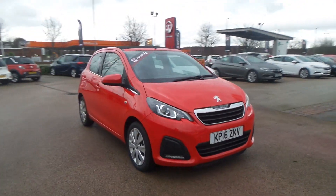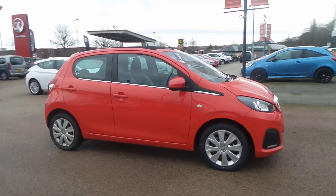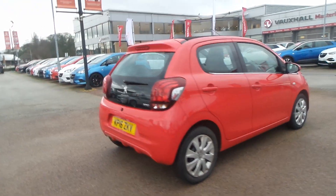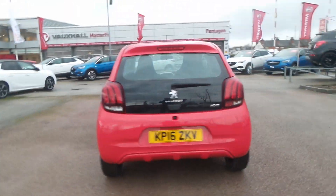Welcome to Pensacola in Nottingham. This is our 2016 Peugeot 108 Access. It has a 1 litre petrol engine and features an electric retractable cloth roof. It also has LED daytime running lights and electric front windows.